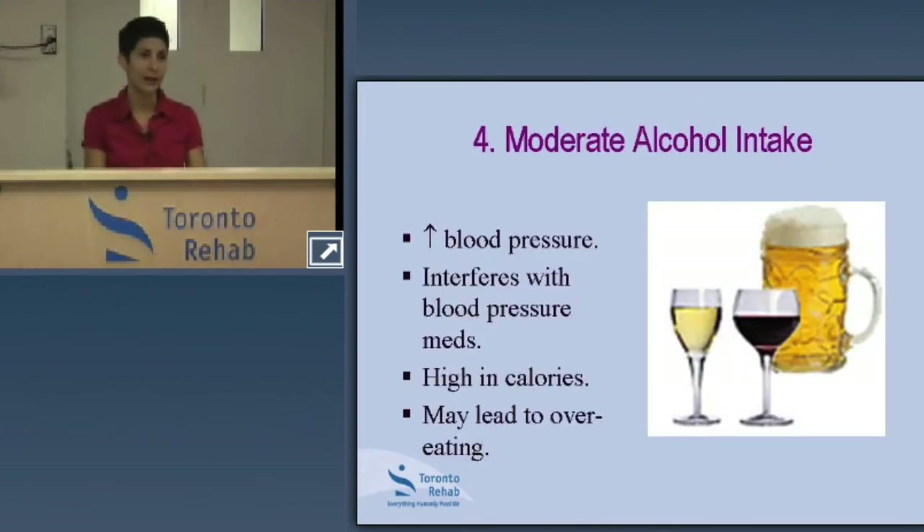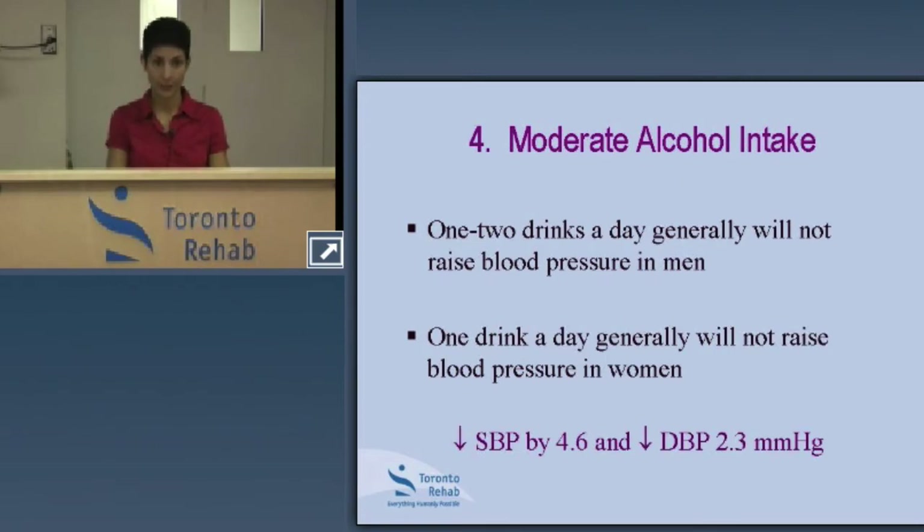Moderate alcohol intake is key in managing blood pressure — too much can backfire. Too much alcohol can lead to higher blood pressure and can also increase your triglyceride levels, a form of cholesterol. Alcohol also comes with a lot of calories depending on your choice of beverage, so consider that particularly if you're trying to manage your weight.